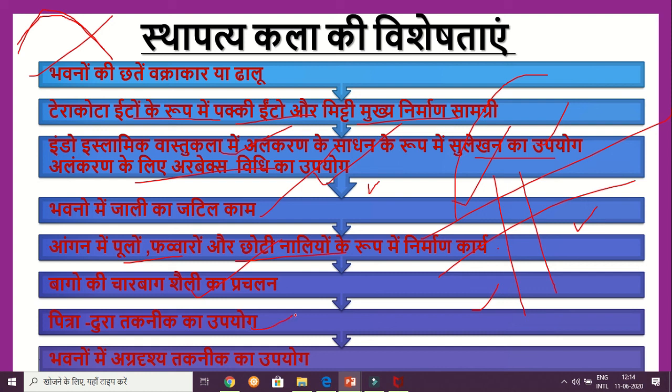The Pitradhura technique is a type of inlay work where mati, mani, and ratnas — that is, stones and gemstones — are set into the surface as decoration. In the context of the Agradash technique, we also see the use of Pal Shaili. The qualities of Pal Shaili can be described in 3D terms, and there are many notable qualities of this style.